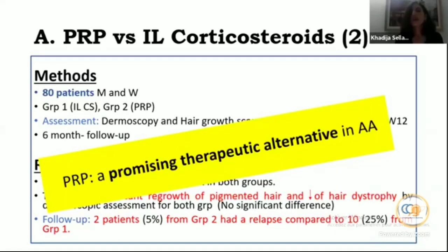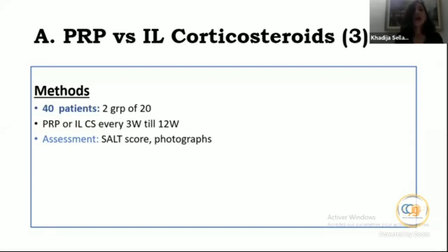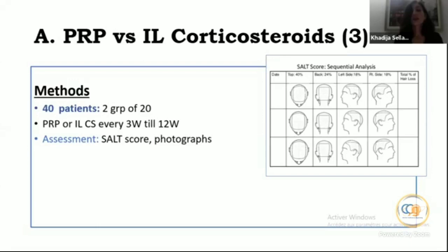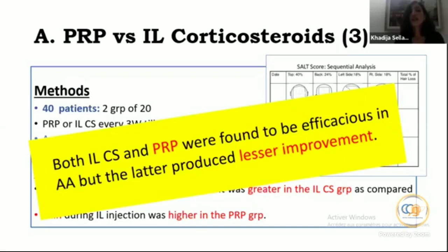A third study comparing PRP versus intralesional corticosteroids — an Indian publication from April 2020 — included 40 patients in two groups of 20, receiving PRP or intralesional corticosteroids every three weeks for 12 weeks. Assessment used the SALT score and photographs. Reduction in SALT score at each visit was greater in the intralesional corticosteroids group, and pain during injection was higher in the PRP group. Both were efficacious, but the PRP group produced less improvement — a somewhat negative result.